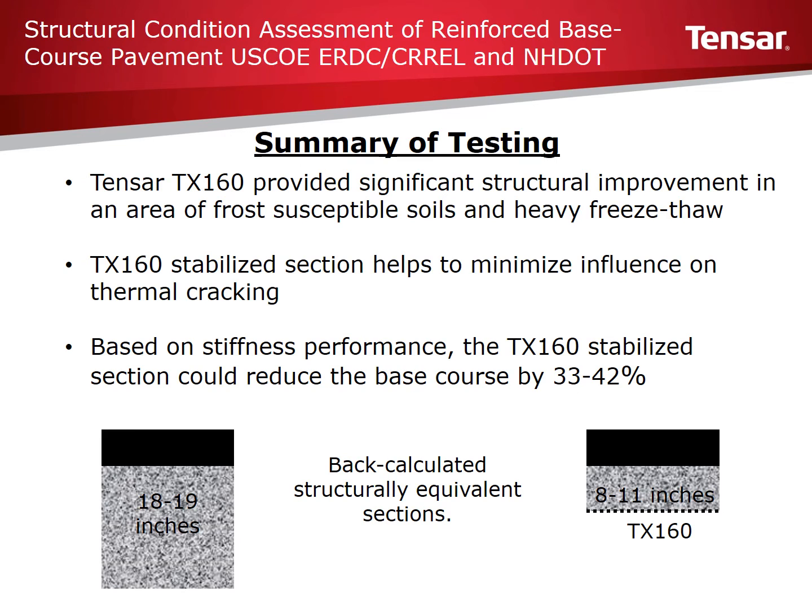We hope this study by New Hampshire DOT and CORREL provides helpful data to engineers and agencies looking to improve pavement design practices. Many engineers and agencies are trying to find effective ways to handle increasing structural needs of pavements while balancing rising material and maintenance costs. Results from this study demonstrate that Tensar TX can provide significant structural improvement in areas of frost-susceptible soil and heavy freeze-thaw, helping minimize the influence of thermal cracking and reduce aggregate thicknesses by 33 to 42 percent — providing significant cost savings in excavation, aggregate, utility impacts, and time impacts.